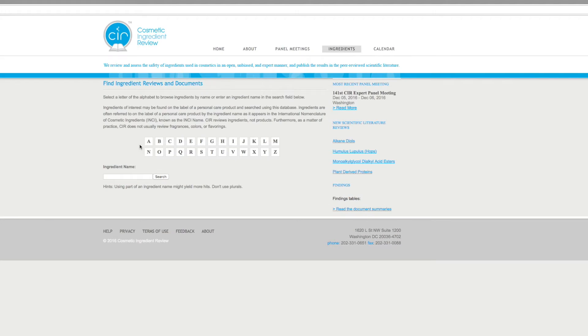Where are we going to go to find our information about this chemical? We're going to the CIR. So what do you guys think that I found there? That SLS causes cancer? That it causes limb mutations? That frequent use can end up giving you the side effect of sarcasm? None of those things — I didn't find any of those things.